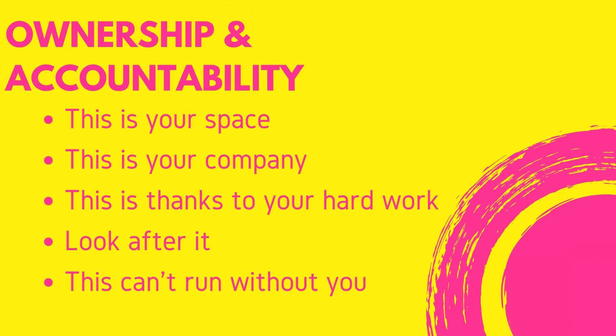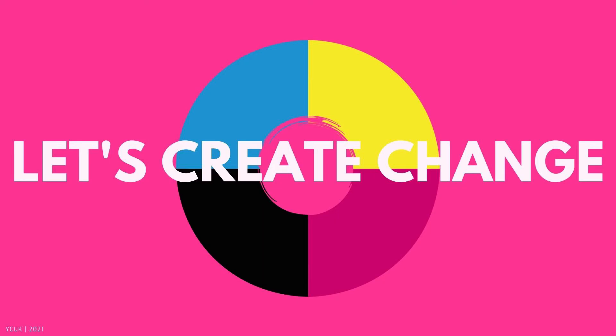And finally, your own ownership and accountability. This is your space, this is your company, this is thanks to your hard work — look after it, this can't run without you. I've been Conn and you've been amazing. All I have to say now is thank you, and let's create change.